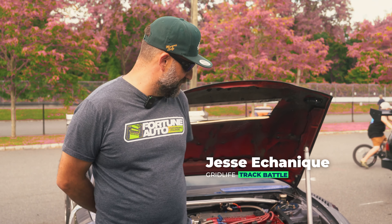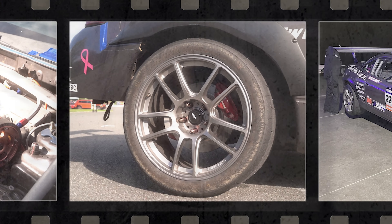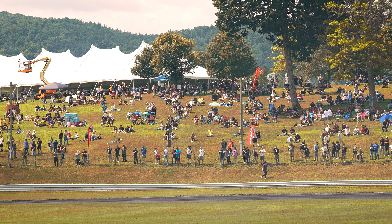Hey, this is Jesse Echenique, owner and driver of the number 220 Early Bird Capital Mitsubishi Eclipse GSX. We're here at Circuit Legends with Gridlife at Lime Rock Park. Good weekend, great time as always around here.